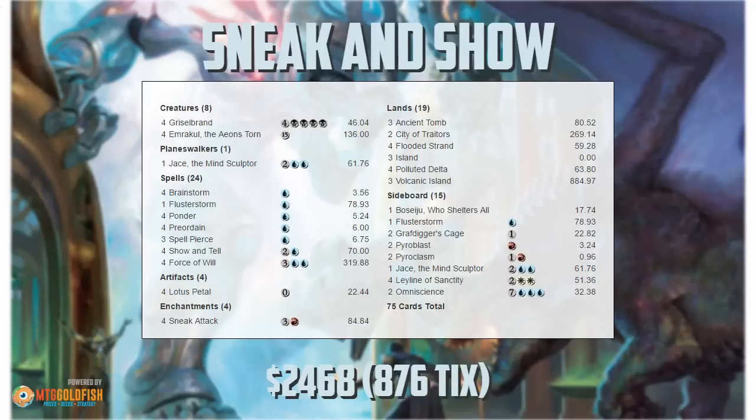This build took Cody Napier to a top 8 finish at the recent GP Louisville, so congrats to Cody on their finish with the deck. But since this is a Tier 1 deck, this is pretty much what you would expect out of any Sneak and Show deck. Maybe a couple slight differences, but more or less, you're going to see 55 to 58 of these 60 main deck cards in pretty much every Sneak and Show deck you run into.